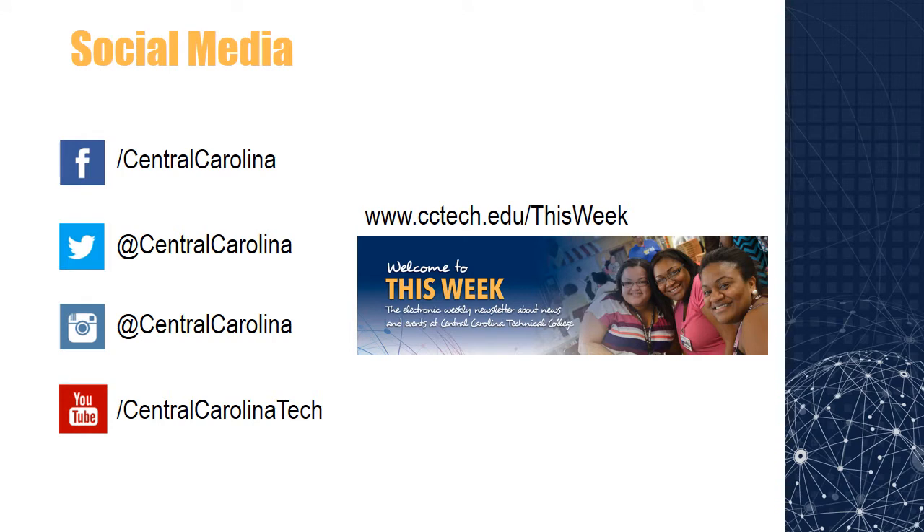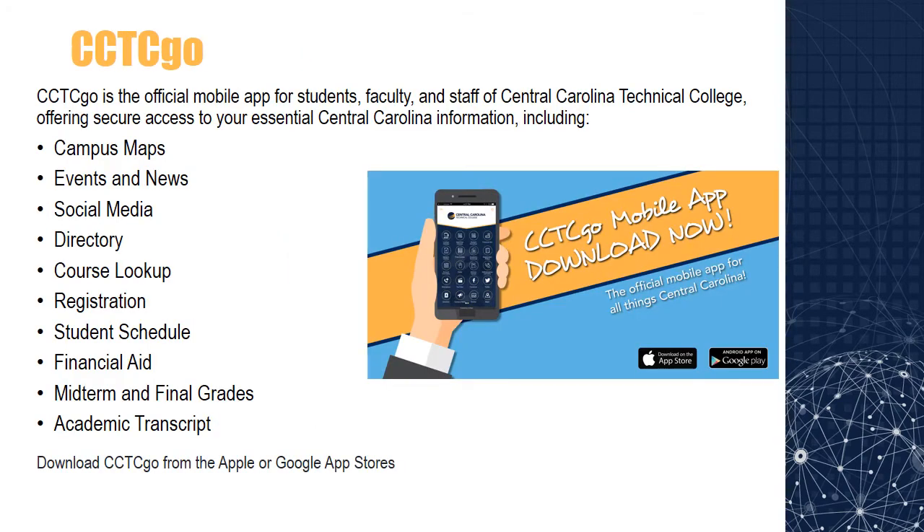If you want to know what's happening on campus, be sure to follow us on Facebook, Twitter, Instagram, and YouTube. We also have a weekly electronic newsletter called This Week at cctech.edu/thisweek. CCTC Go is the official mobile app for students, faculty, and staff of Central Carolina Technical College. It offers secure access to your important Central Carolina information including campus maps, events and news, directory, course lookup, registration, financial aid, and more. Download CCTC Go from the Apple or Google App Stores.